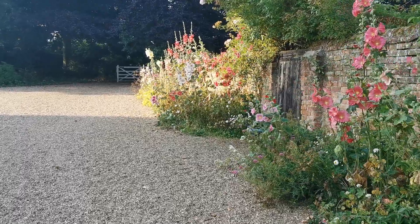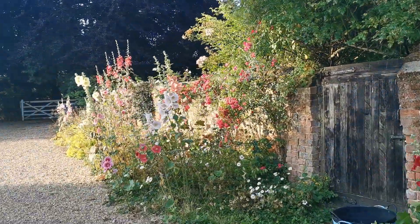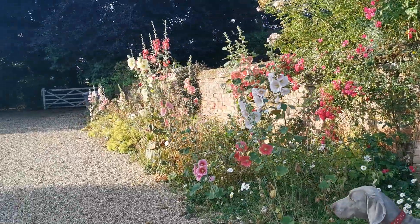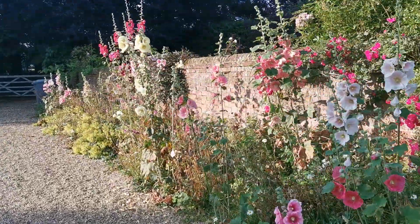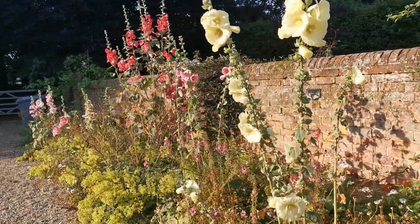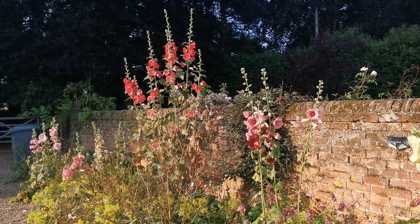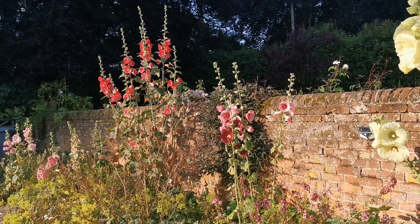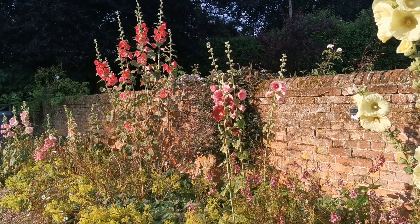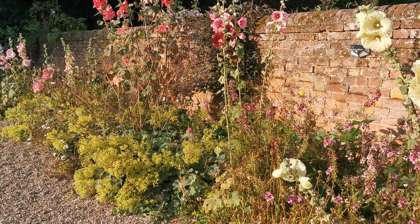Just catching this bank of hollyhocks that's grown on this west-facing wall. Aren't they looking good still. We've had some fantastic flower off these this year - they've done really well this season. Look at the height on that top one, must be approaching ten feet, and there's still plenty of flower to come on it. Beautiful looking.